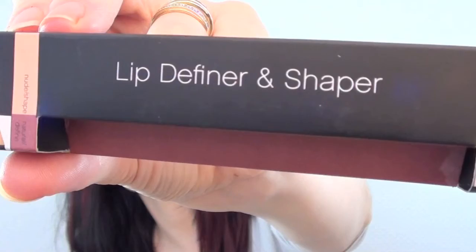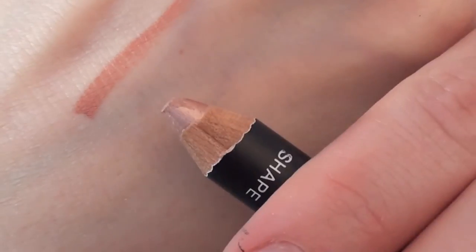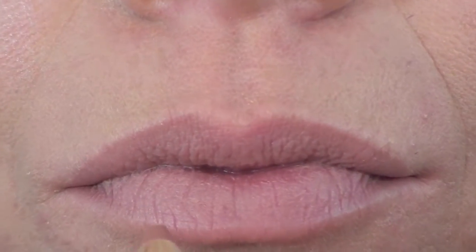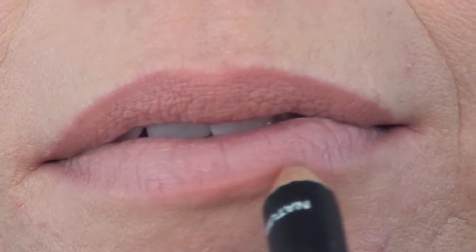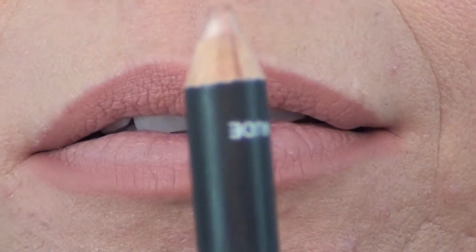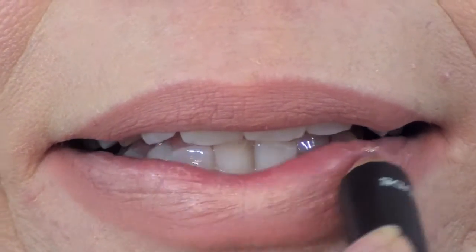I also wanted to show you the Lip Definer and Shaper, which comes with two different ends — one natural and one shaper. This is the shaper color and the one on the left is a natural color. I found it looked a little orange in the product, but when you actually apply it on the lips it enhances them very well and doesn't make your lips look orange at all — it just emphasizes your lip shape.